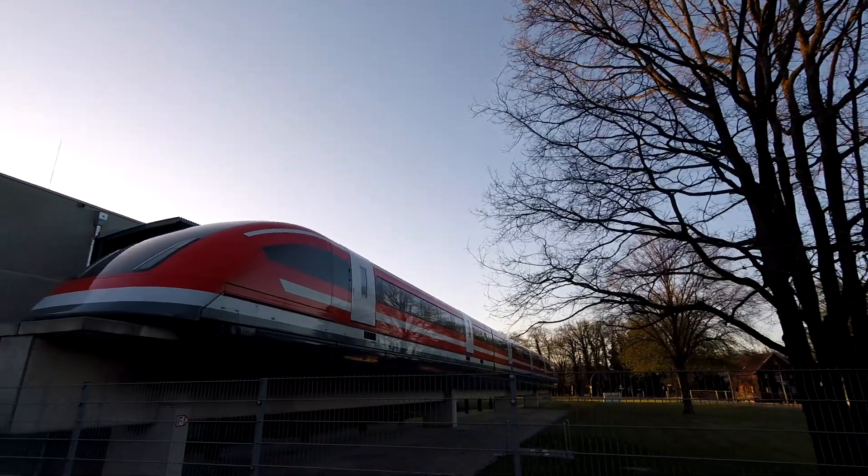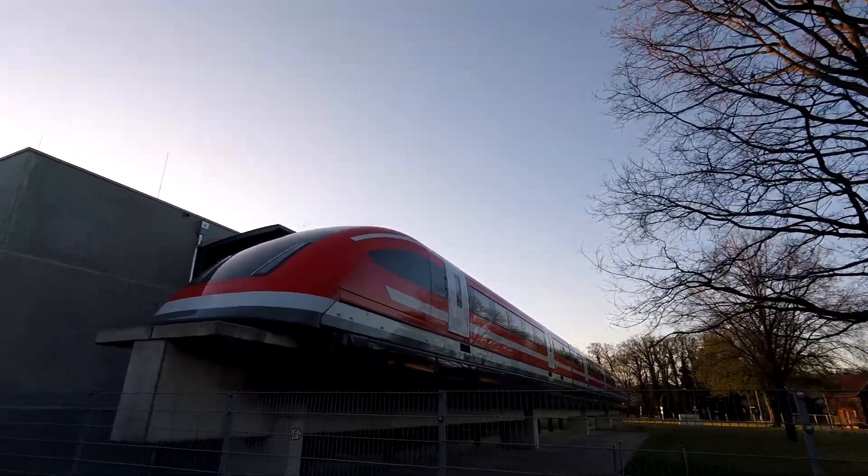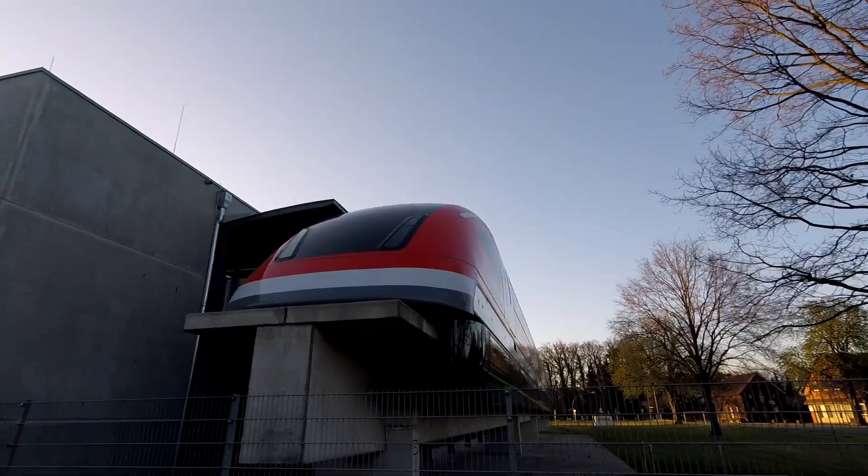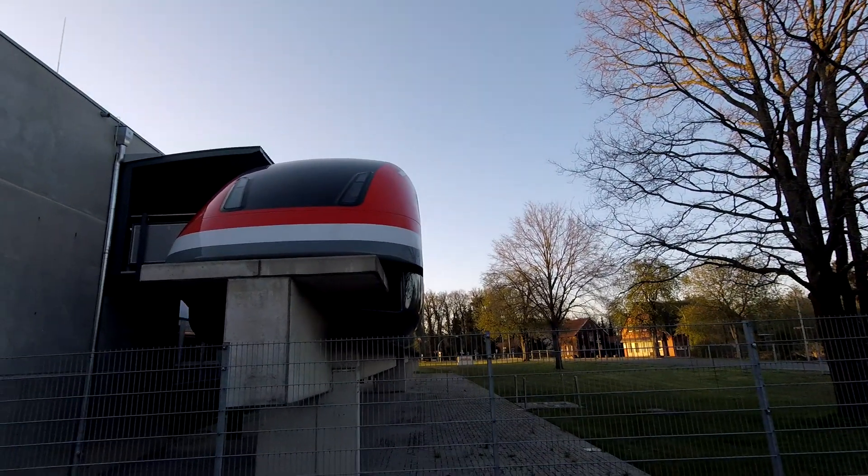Thanks everyone for watching. If you found it interesting, consider subscribing and checking out some other videos on my channel where we explore more fascinating places from the past. See you there.